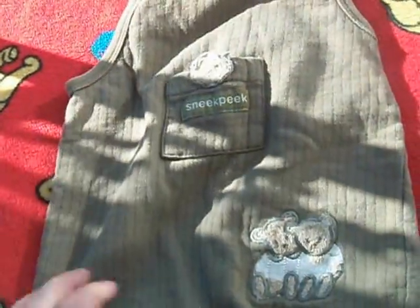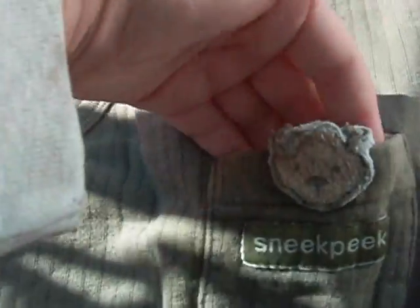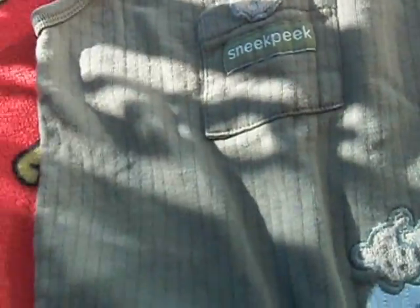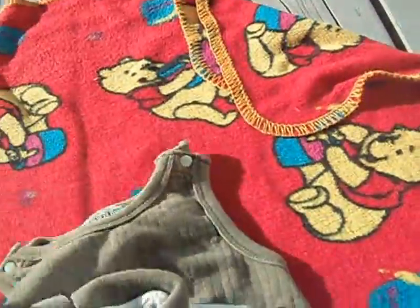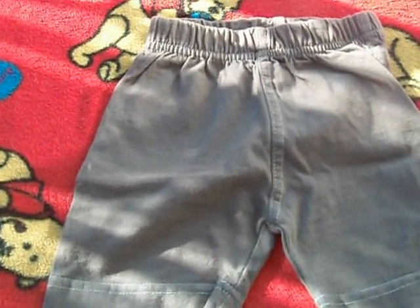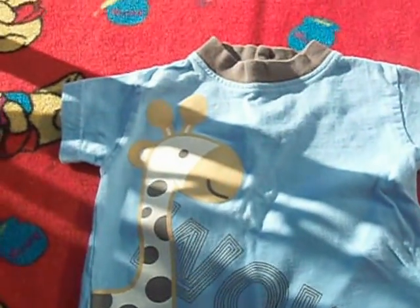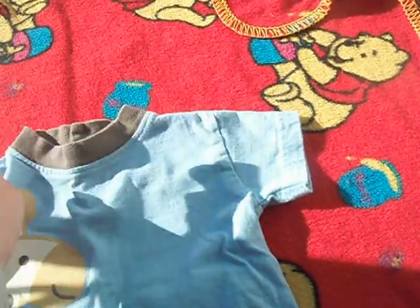I have this overall with bears and the little pockets with the bears. I have this shirt — it's Snooppeak for 6 months. I have this shirt with this t-shirt with the giraffe on it as well. It's Simply Basic, 2 months.